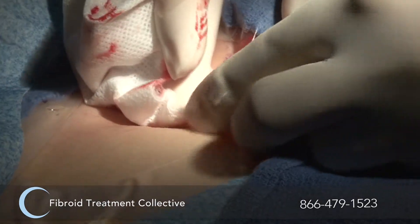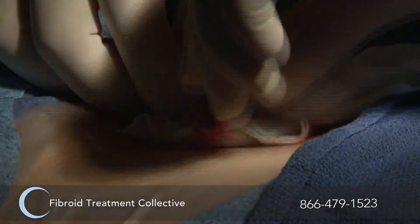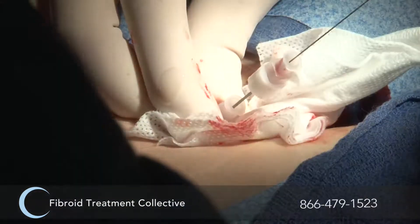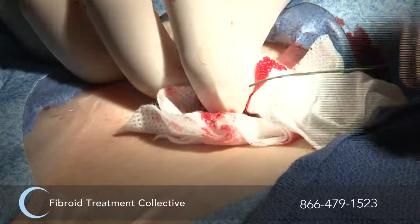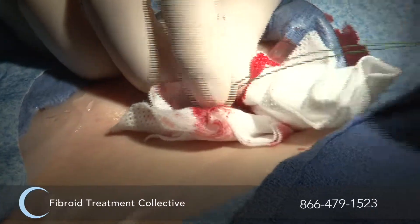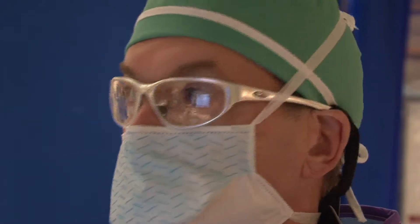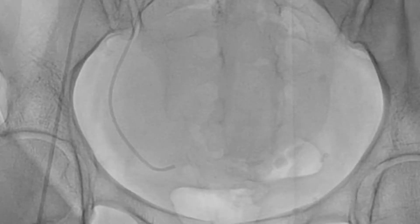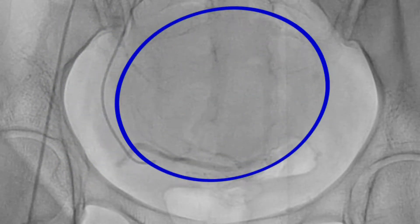Now we're inserting a sheath — a small plastic sheath that's going to allow us to use it as a docking station so that we can feed catheters right into the uterine artery supplying the fibroid. We're going to start on this patient's right side. You can see the dye — it's your left-hand side, but it's the patient's right side — here we are injecting dye so that we can see.